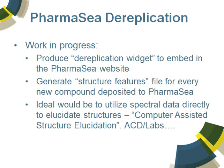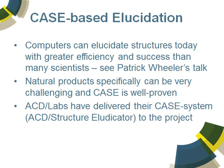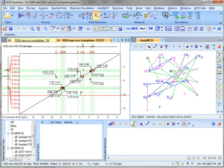I worked at ACD Labs for 10 years and I've worked on this project. I believe it is the best product in the world for doing computer-assisted structural elucidation. Patrick Wheeler from ACD Labs will give a separate talk on this. So what is CASE? It is really a matter of taking in the data and ingesting it, providing the connectivity maps from the data as best as possible, elucidating suggested structures, and rank ordering them based on predictive technologies such as proton and carbon spectrum prediction.